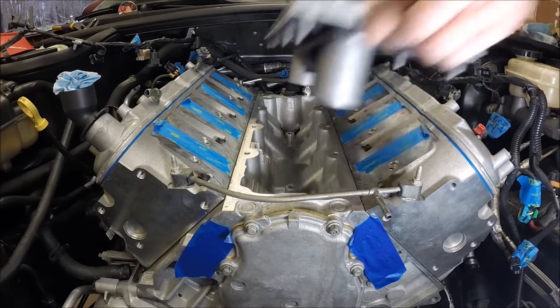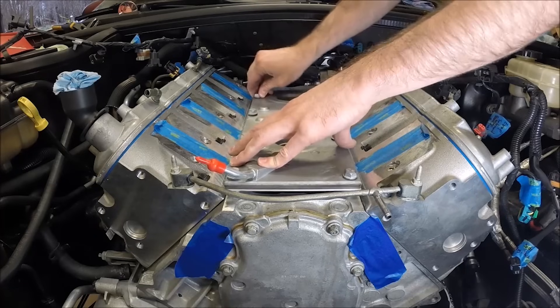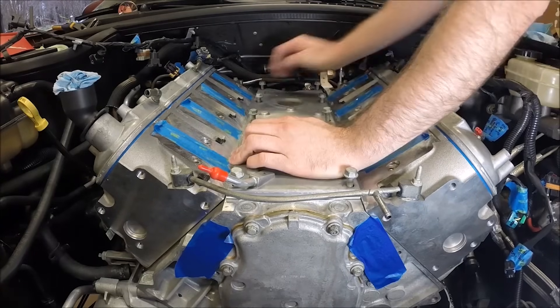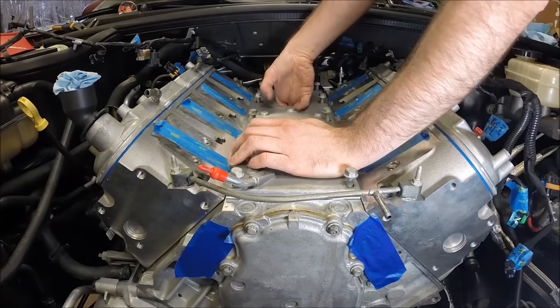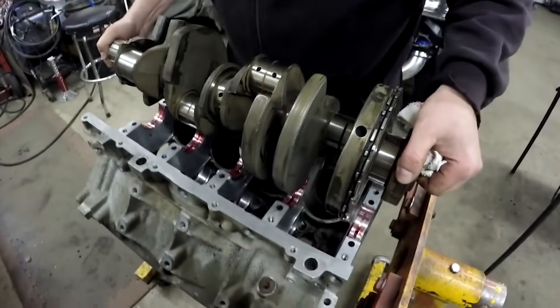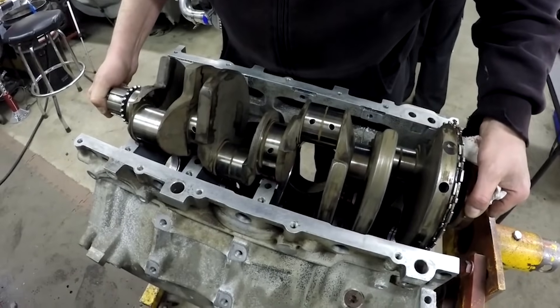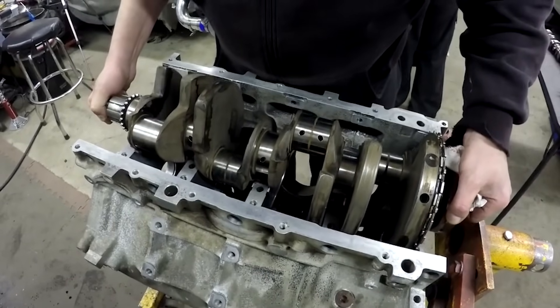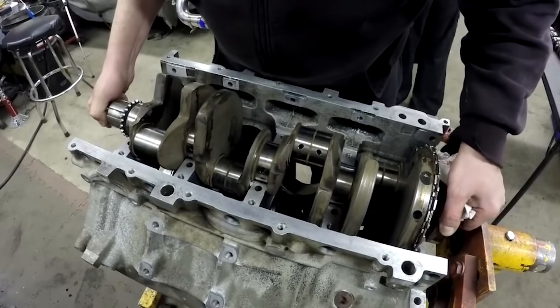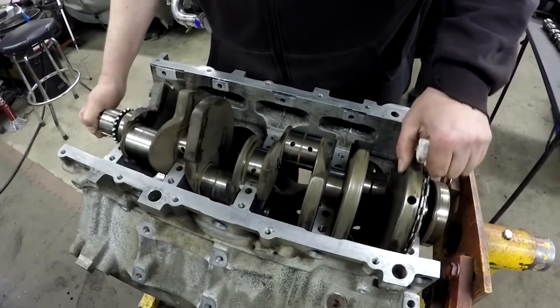Item number five: the valley plate cover. This is a separate cast aluminum piece that bolts on top of the block that simplifies cylinder head installation and also seals in the heat of the engine, which makes the intake air colder. Number six: crankshaft. The stock LS crankshaft can handle almost 1,000 horsepower. With the small block Chevy, you're limited to about 350 to 375 horsepower for the early cranks and maybe about 425 horsepower for the later one-piece rear main seal cranks.